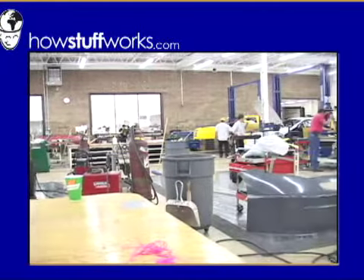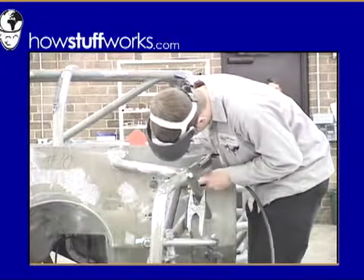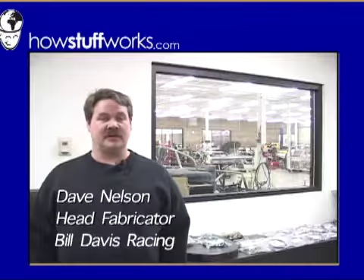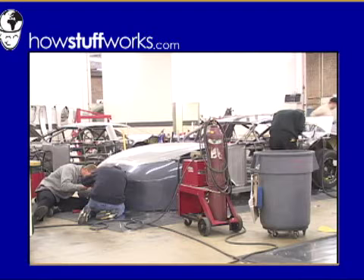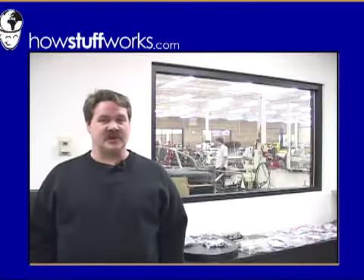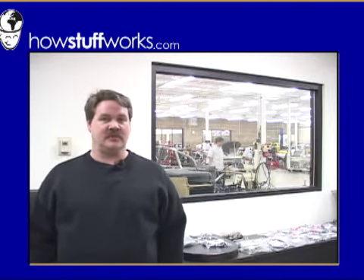It all starts here in the fabrication shop. The crew starts with a pre-made frame and then builds the rest of the car by hand. The cars come in as just stripped frames, and then we do all our fabrication work to them, and then we hang the bodies on them. They go to finish fabrication where they put the windows and crush panels in, and then they go to the body shop, and then they go to the front room to get assembled.